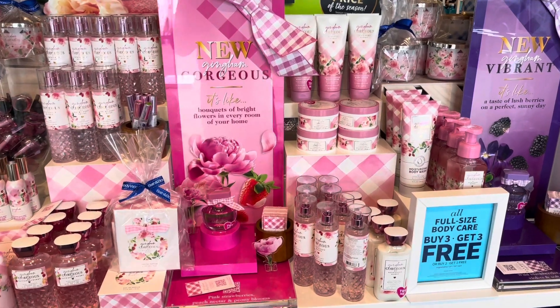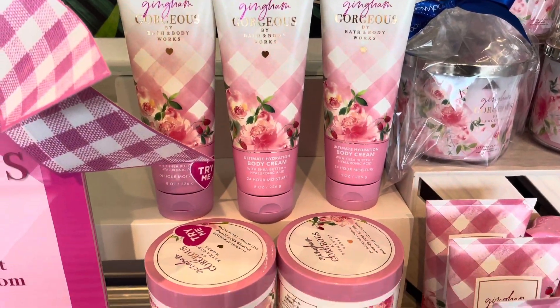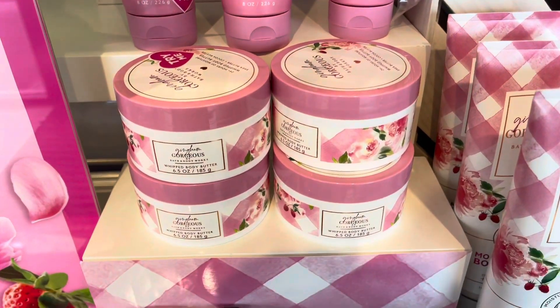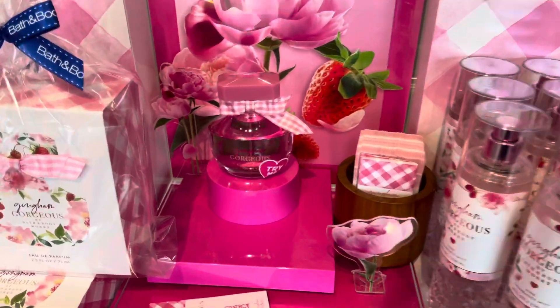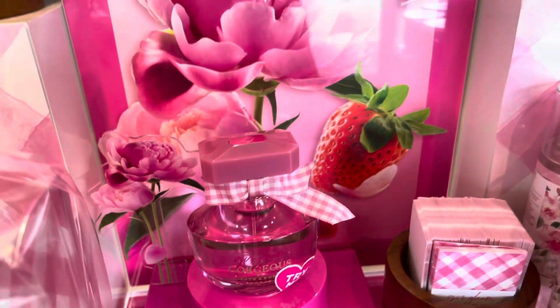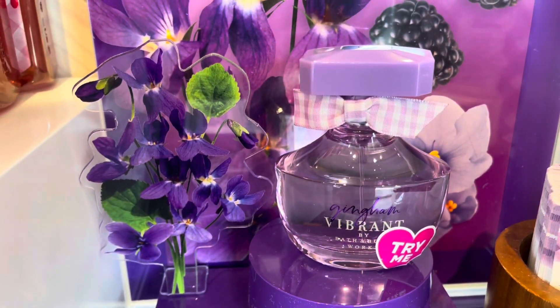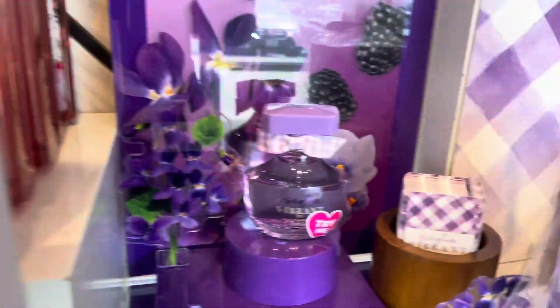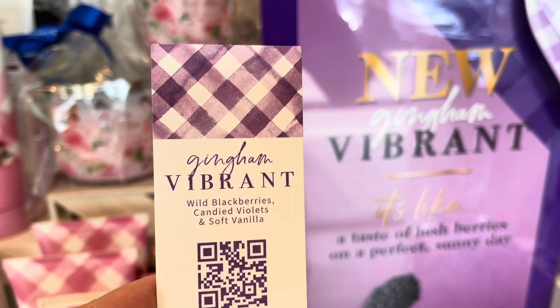We have the Gorgeous right here. I'm taking it in right now, just loving everything. It's so beautiful. We have the body cream there and the body butter with Define Fragrance Mist. That perfume bottle is just gorgeous. I love it. It's literally gorgeous — the pink cap is cute and the Vibrant bottle. They really nailed it. The perfume tester cards are also cute.